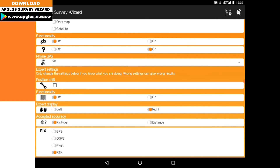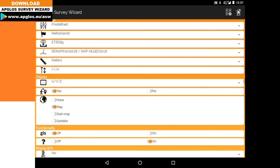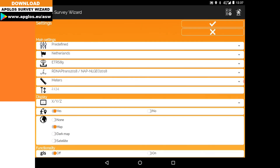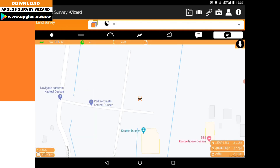Then you scroll down and change the accepted fix to float. After that, click OK. Now when we try to map a point with float RTK, we can click and the point is mapped with float RTK.